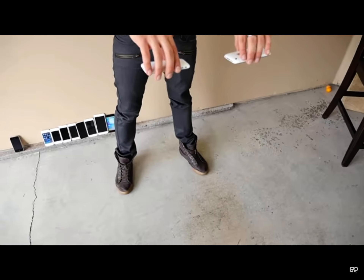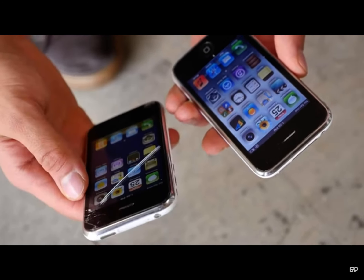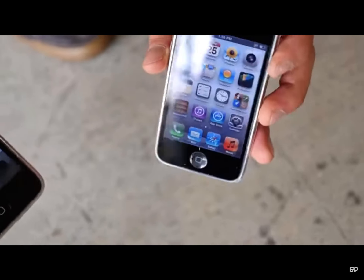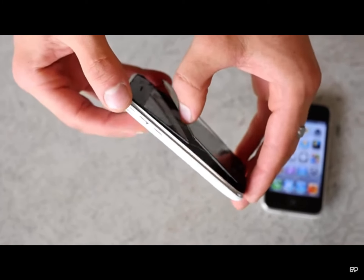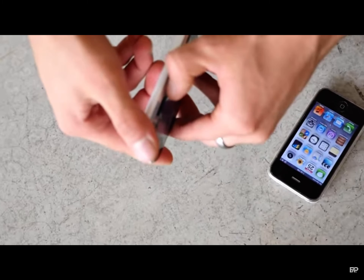Waist height drop — and that's what it took to break the 3G. Why is that glass so brittle? Digitizer no longer works. The 3GS is still golden. Let's see how far we can go. Head height drop — the glass has separated. Phone still works but no touch response. The actual glass is coming out.